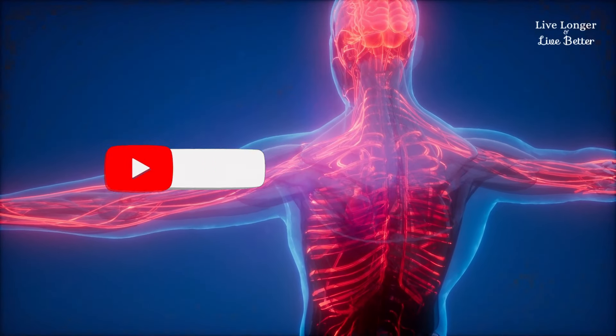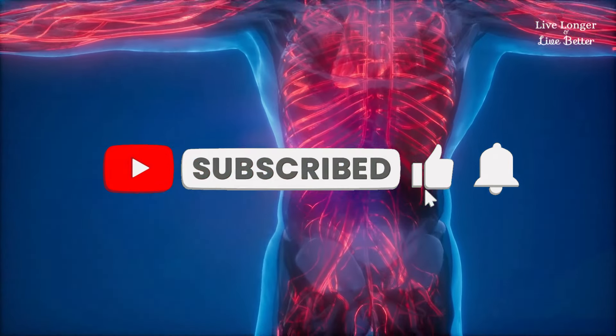Did you like the video? Leave your like, share, and subscribe to our channel so you don't miss the next videos.